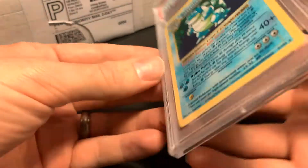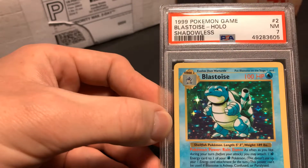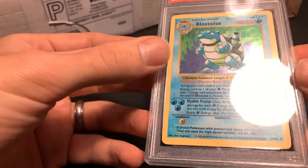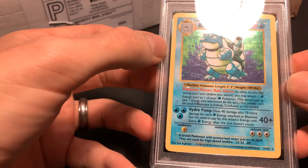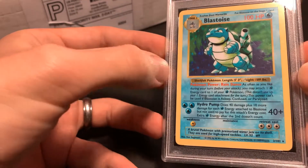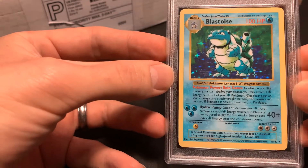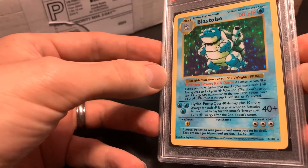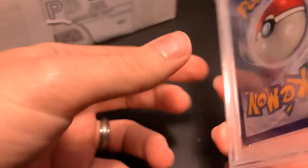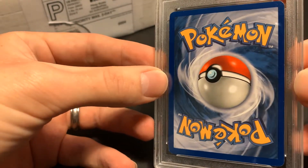And the last card — Shadowless Blastoise, got a seven. There's some cardboard dust on there. This one looks a little bit worse than the Gyarados as far as scratches on the holo — you can kind of see it when I put it at the right angle. But this one is actually my favorite Pokémon of all time — it's the one I chose. I chose Squirtle on Pokémon Blue back in '98. So yeah, I'm really happy with this one.